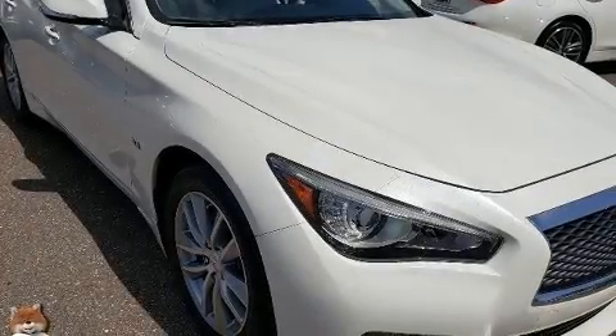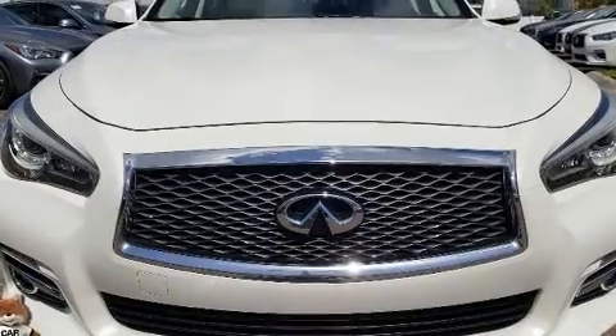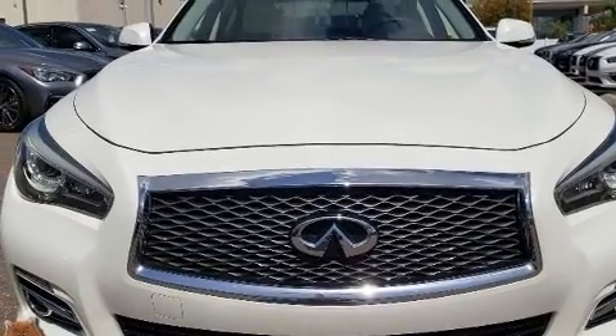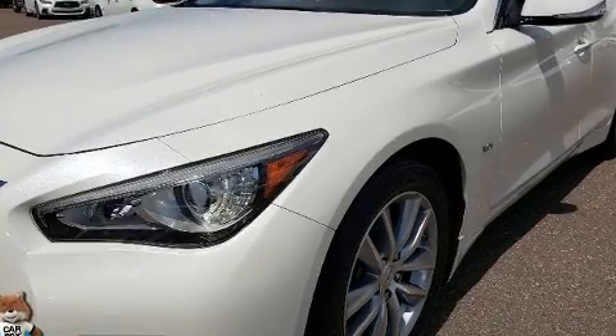You can expect a lot from the 2017 Infiniti Q50. This four-door, five-passenger sedan still has less than 35,000 miles. A turbocharger further enhances performance while also preserving fuel economy.